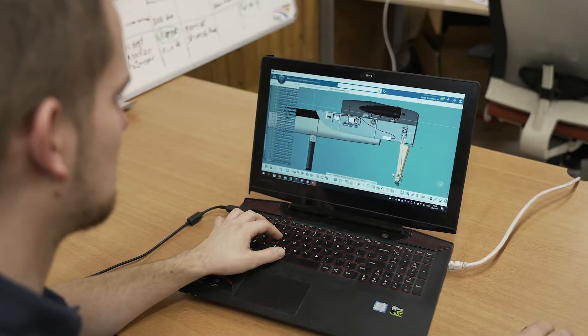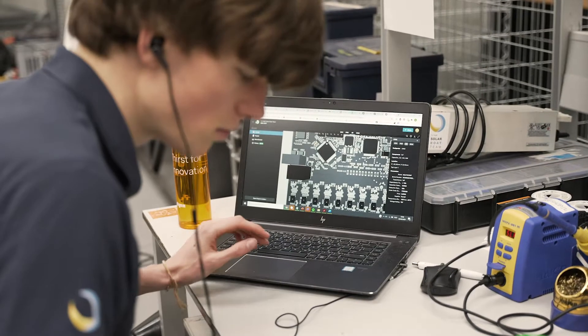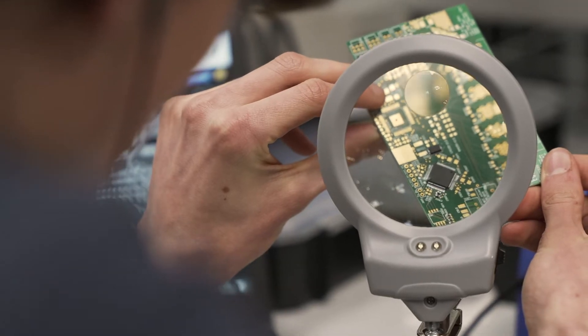To make all the systems on our boat work together seamlessly, we write our own custom code, which runs on PCBs — printed circuit boards — designed by ourselves.